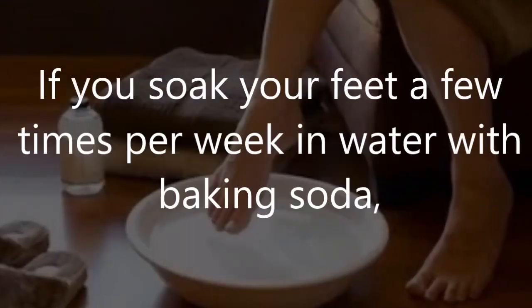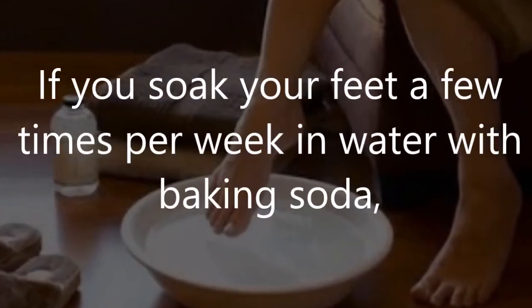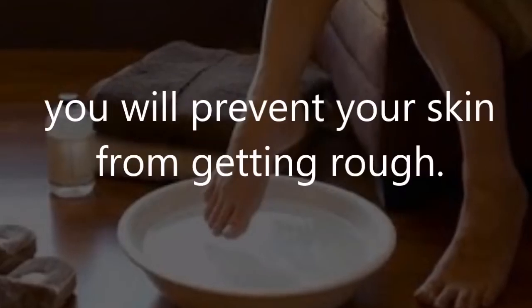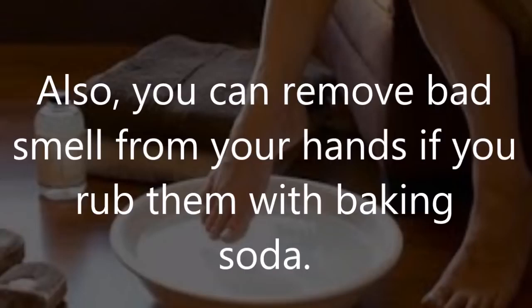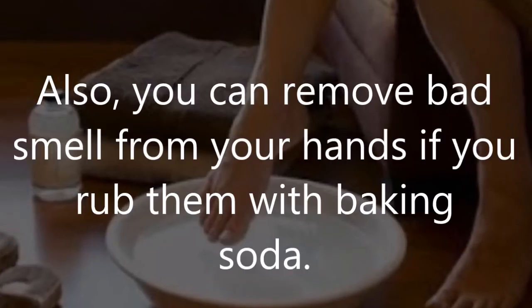Number 8: Thick skin. If you soak your feet a few times per week in water with baking soda, you will prevent your skin from getting rough. Also, you can remove bad smell from your hands if you rub them with baking soda.